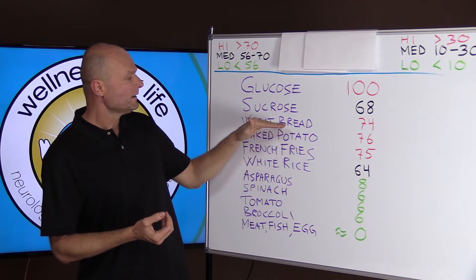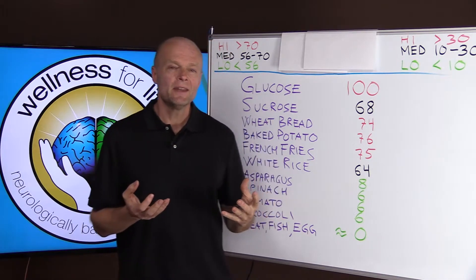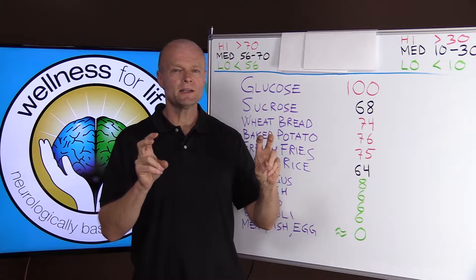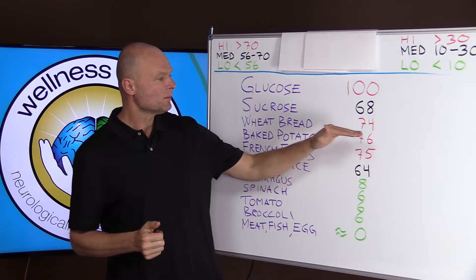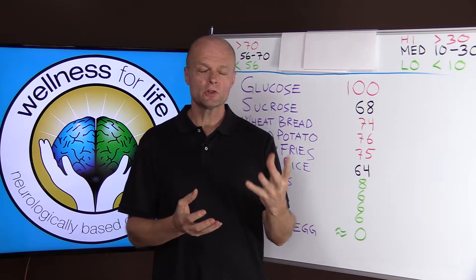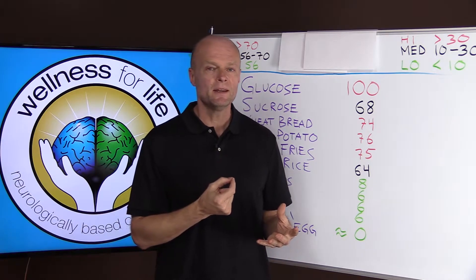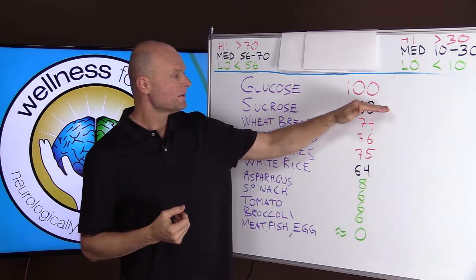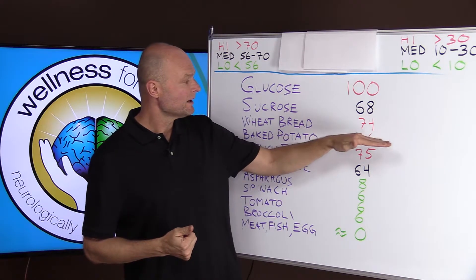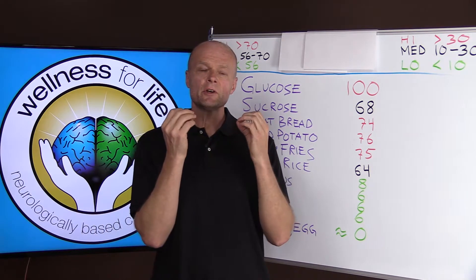When you look at things like wheat bread, baked potatoes, and french fries — foods that some people think are good complex carbohydrates — you find that they raise your blood sugar more than if you were to take a bag of sugar and eat that white crunchy stuff straight out of the bag with a spoon. Eating white sugar would raise it at a number of 68, whereas wheat bread, baked potato, or french fries raise it by over 75 in some cases.